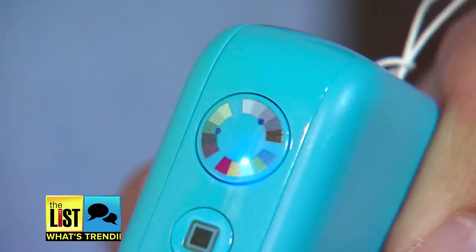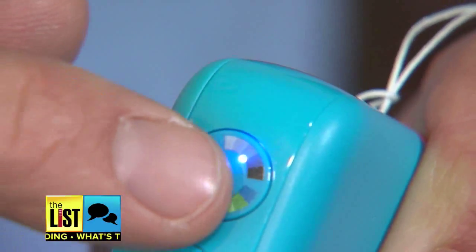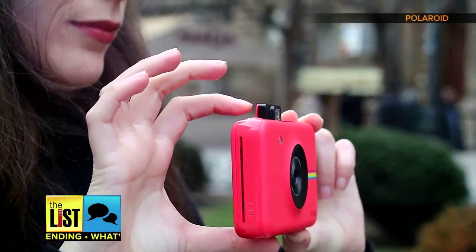The zinc paper is ink-free, smudge-proof, and waterproof. But the best part: you can switch from filters like sepia or regular — whatever you like, that Instagram look or not. Check it out at Polaroid.com. It's sure to be a hit at your next party.